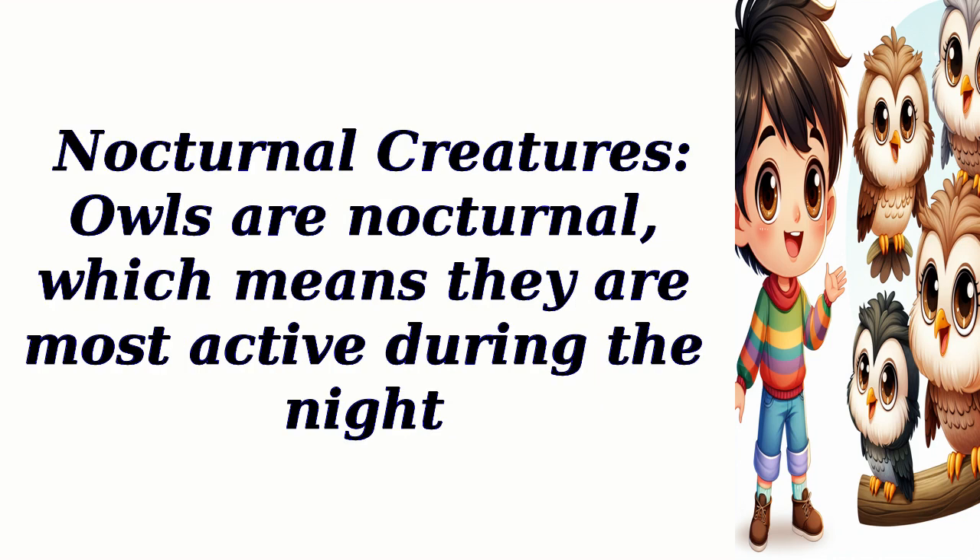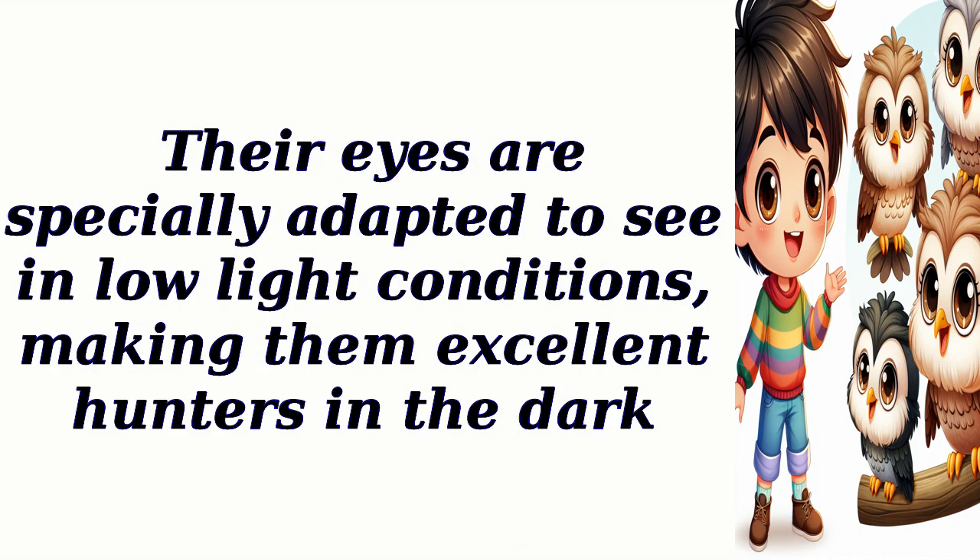Nocturnal Creatures: Owls are nocturnal, which means they are most active during the night. Their eyes are specially adapted to see in low-light conditions, making them excellent hunters in the dark.